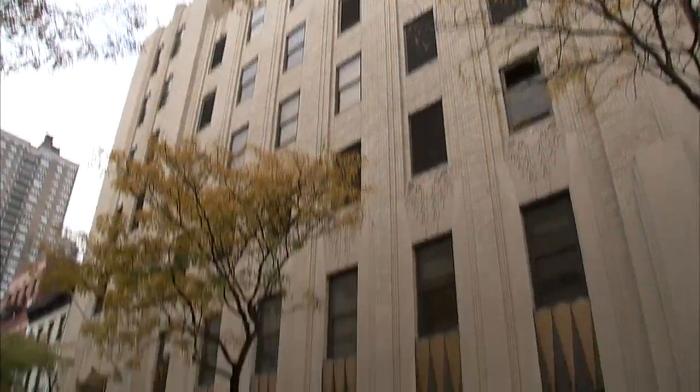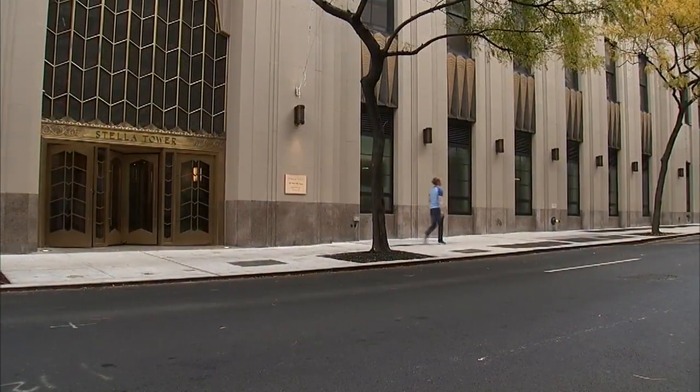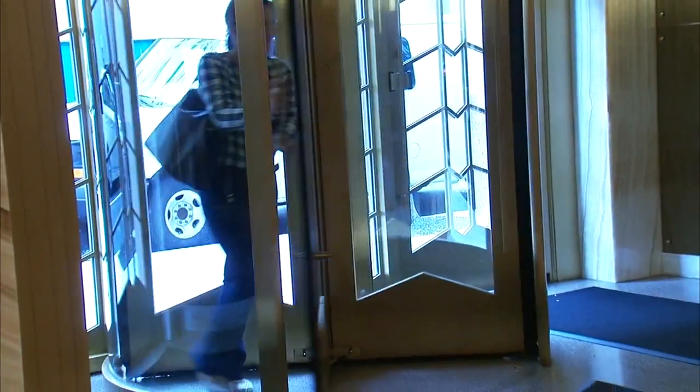Further uptown in Hell's Kitchen, another art deco telephone building designed by Ralph Walker is also making a name for itself. This is Stella Tower, named after Ralph Walker's wife Stella, and it's now in the very end stages of becoming a new luxury 51-unit residential boutique condominium.